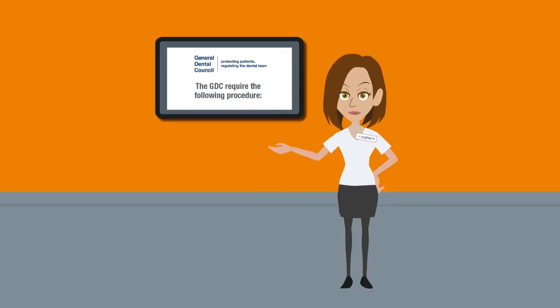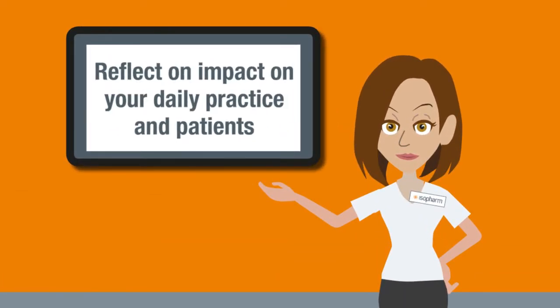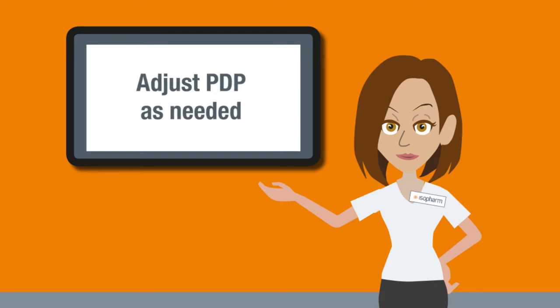The GDC requires the following procedure: review your activity; reflect on the impact on your daily practice and patients; make a record of your reflection; and adjust your PDP as needed.